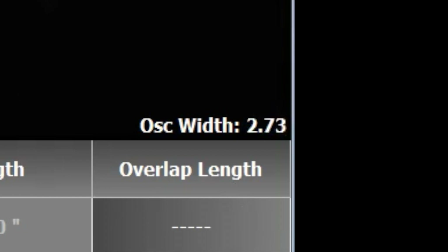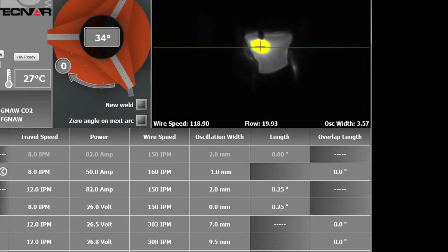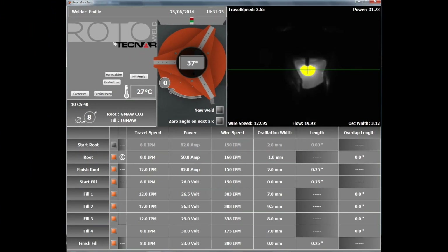The system adjusts even weaving width, constantly adapting the process to varying conditions such as changes in gap, alignment, root face, or even temperature.